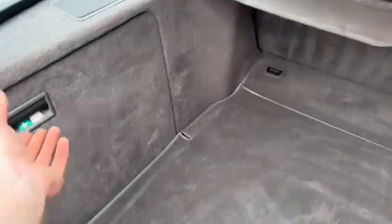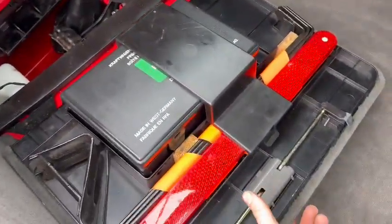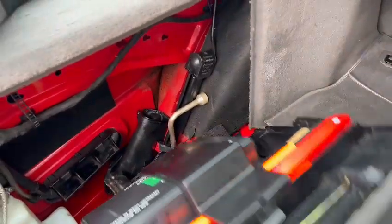Look at that — lovely and clean in the boot. First aid kit, your triangle, jack, etc. — all still in there, which is nice to see. Can't remember what's in that bit. Bit of storage, look.